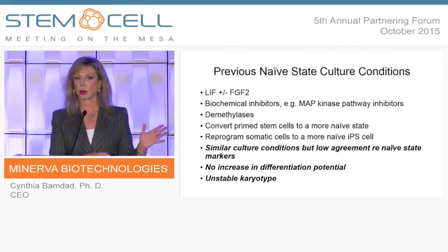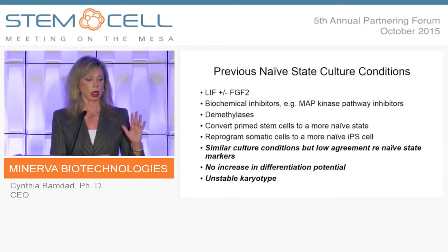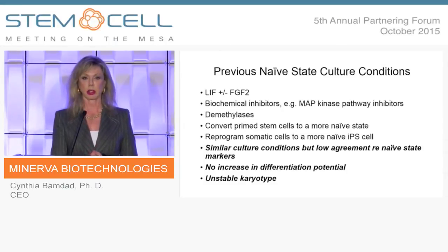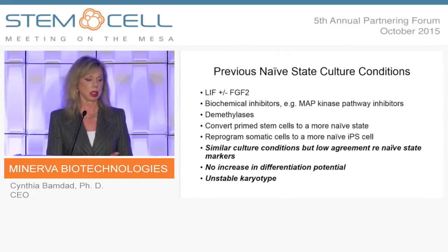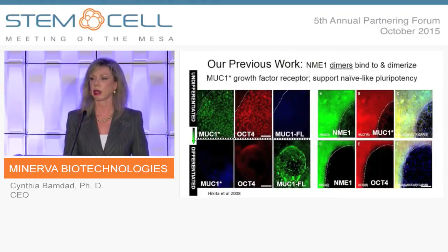What I'm going to talk to you about is an FGF-free system of growing stem cells. The hurdles we clear are that these cells are karyotypically stable, produced using a method that could be FDA approvable and GMP compliant. Let me tell you a little bit about the science behind that.